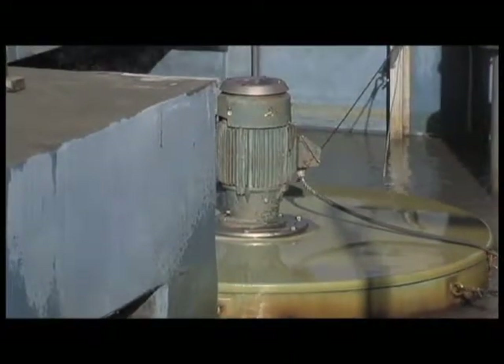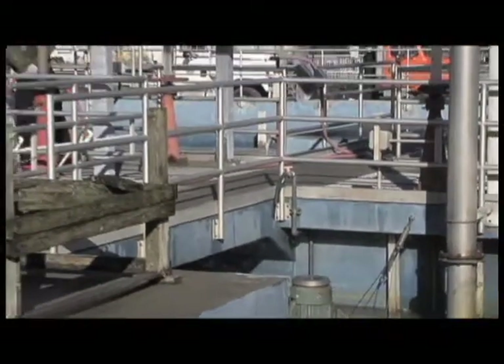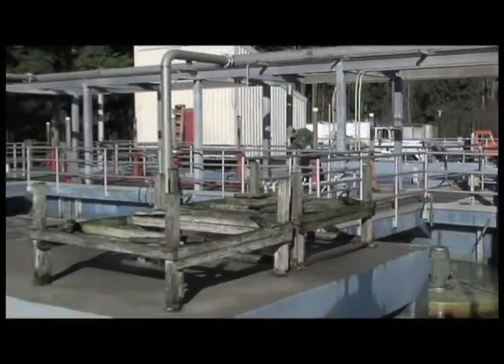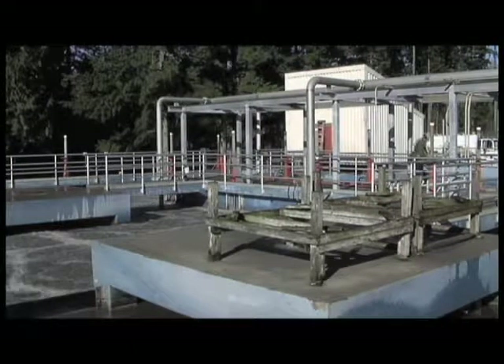The plant currently uses constant speed 250 horsepower blowers to provide the air needed to remove dissolved solids in the secondary treatment process. These units create a large demand for electricity. New advancements in equipment increase the blower system's capacity and flexibility, allowing the process to operate more efficiently by matching motor speed to differing airflow requirements.